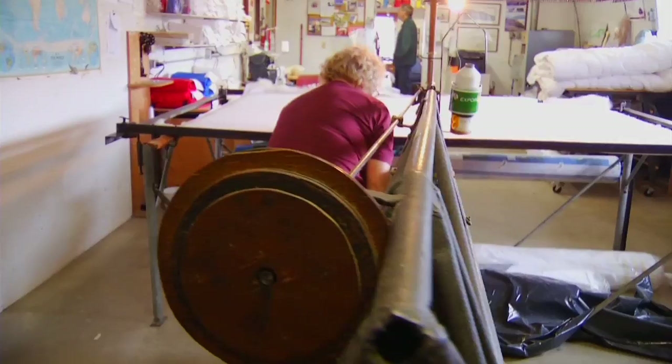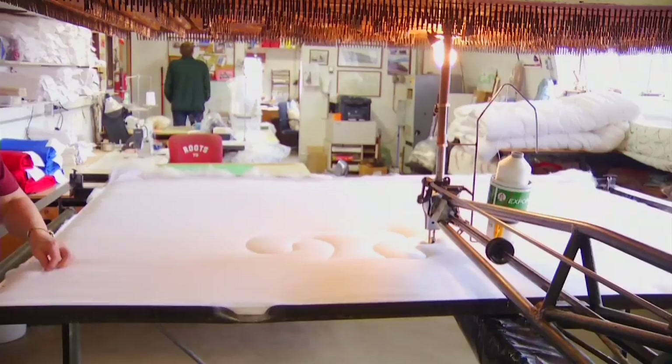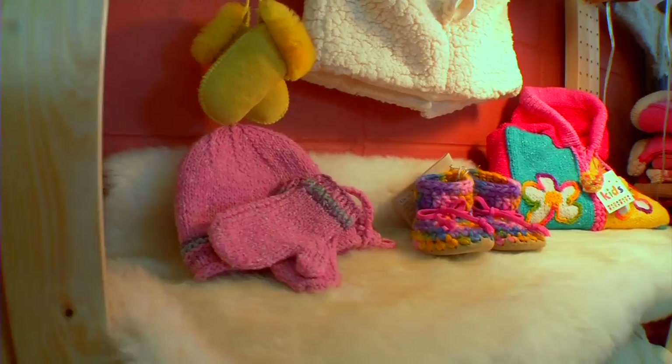Probably about 60% of our business is custom processing. People bring us their wool, we process it and ship it back to them, and they'll sell it at the farmer's market, probably under their own farm label or something like that.